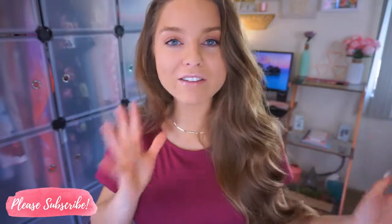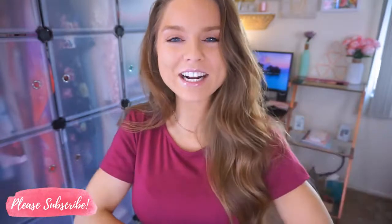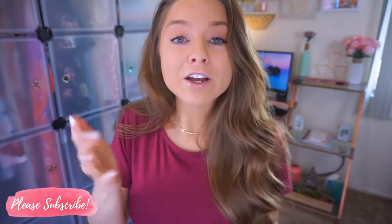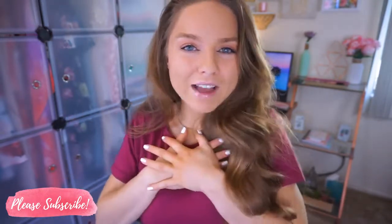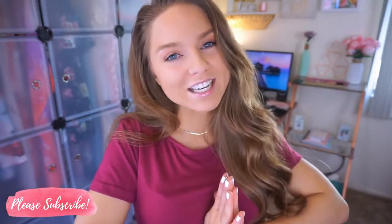I have a whole style series - I do it for every single season and now we are finally getting into the spring season and I'm so excited. I really hope you guys enjoy this video, and if you do and want to see more style videos, give this video a thumbs up. Don't forget to subscribe to the channel if you haven't already. Turn on your post notifications so you never miss one of my uploads. I upload about five to six days a week.